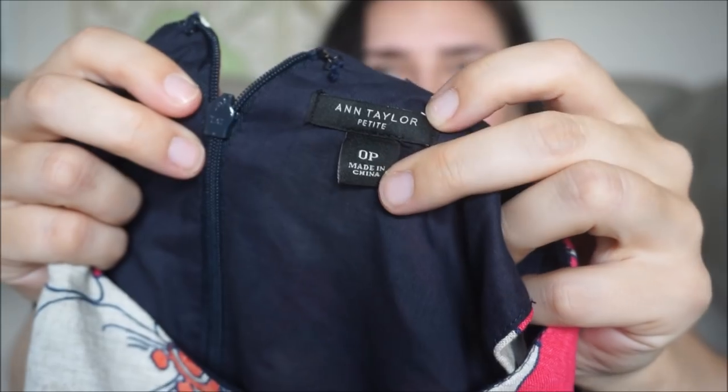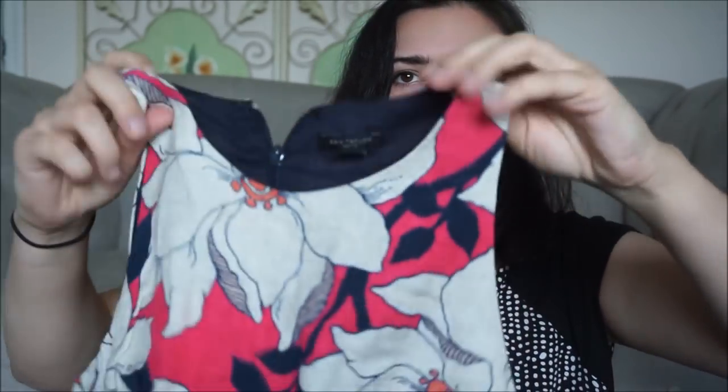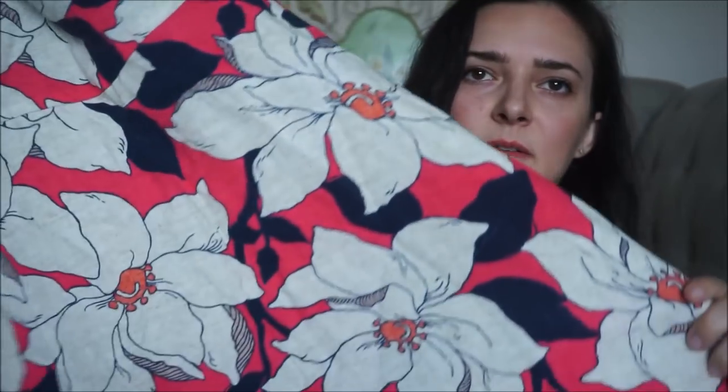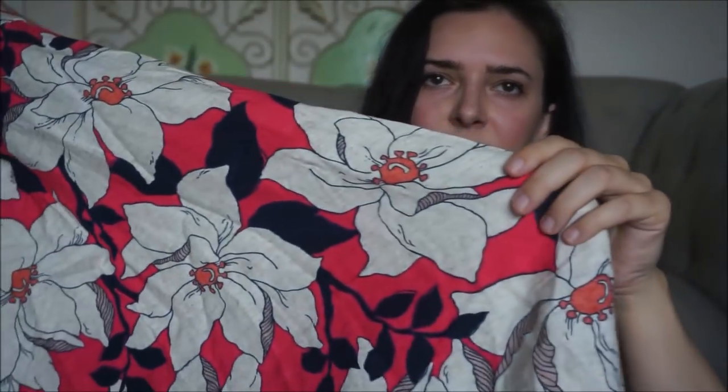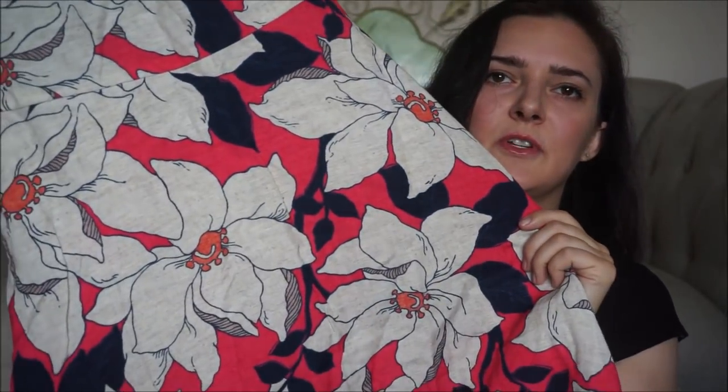It is a size 0P from Ann Taylor — the black label Ann Taylor. Size 0P is not a great size; I try to stay away from size 0, but I couldn't resist the print so I did pick this up. It feels like linen — it's 52% linen. So I just thought that was really cute.